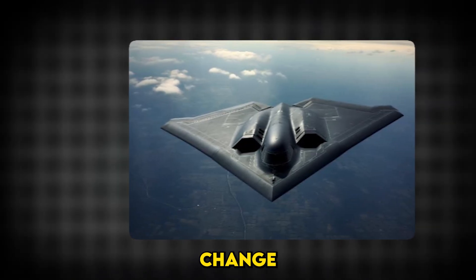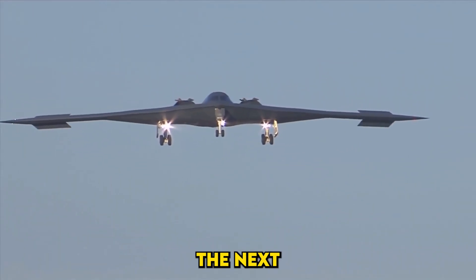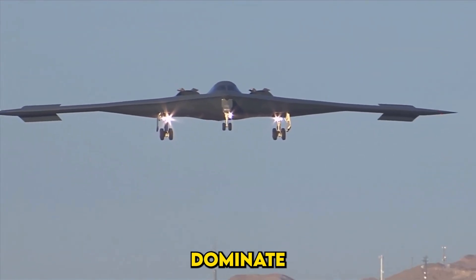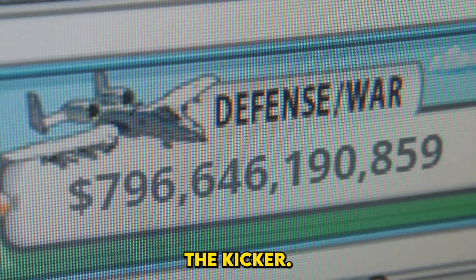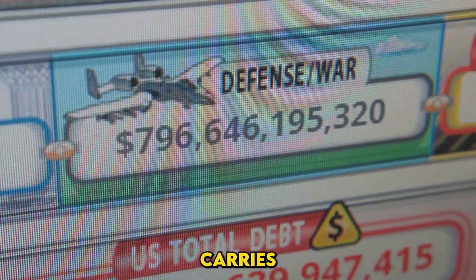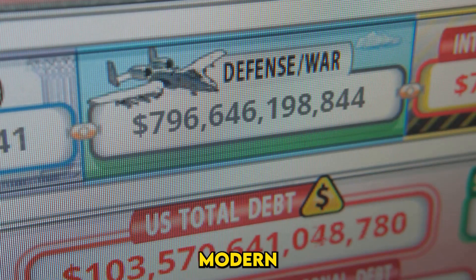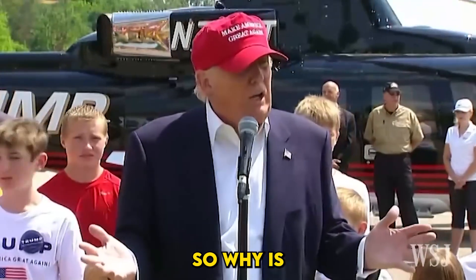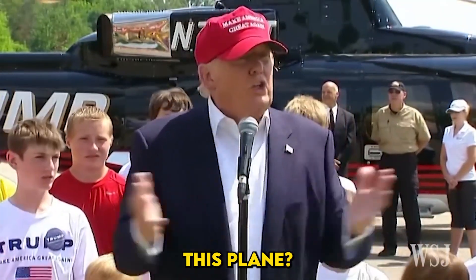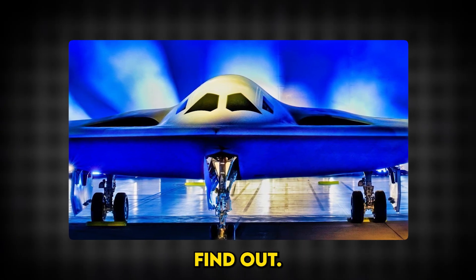What if I told you that the U.S. military is developing an aircraft so advanced, so stealthy, that it could change the future of warfare forever? Meet the B-21 Raider, the next-generation stealth bomber poised to dominate the skies. While it promises unparalleled capabilities, the B-21 also carries questions about cost, necessity, and the very nature of modern conflict. So why is America betting so heavily on this plane, and what lessons does it hold for the future of global security? Let's find out.